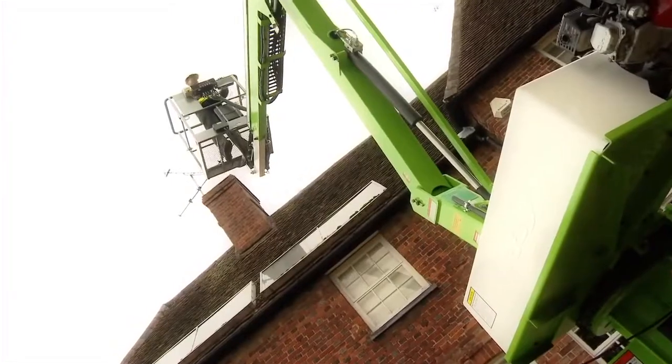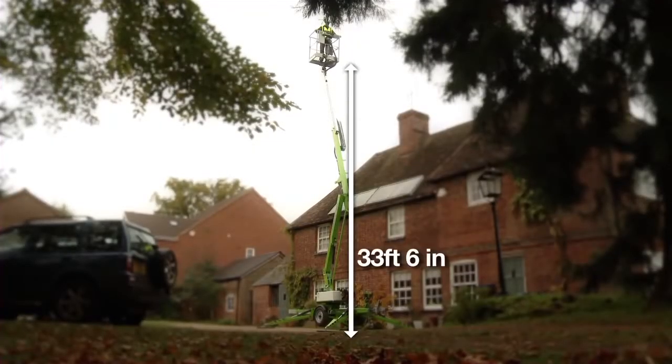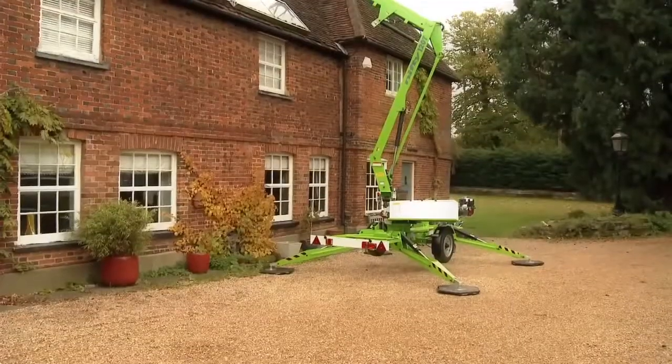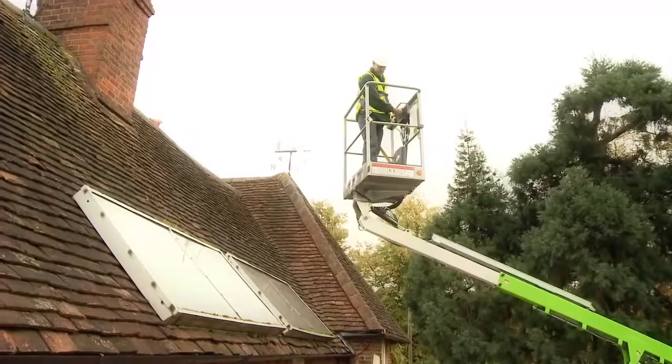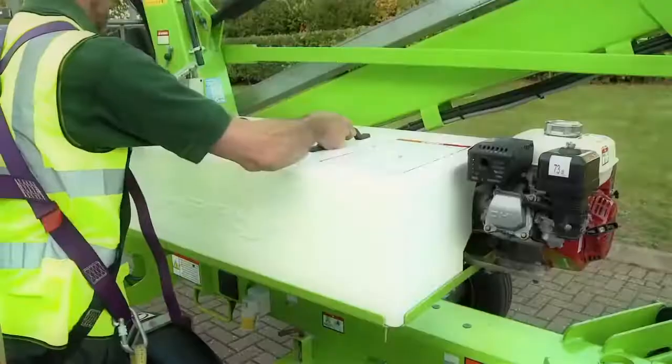Despite this, it offers a platform height of 33 feet 6 inches and a working outreach of 20 feet. Unlike the Nifty TM34, the Nifty TM34T utilizes a telescopic boom to deliver consistent working outreach at lower heights.